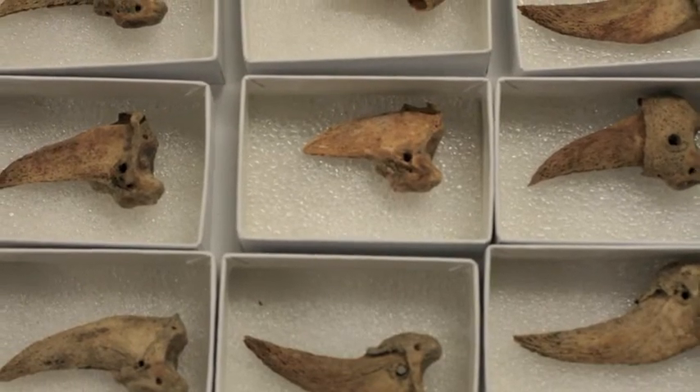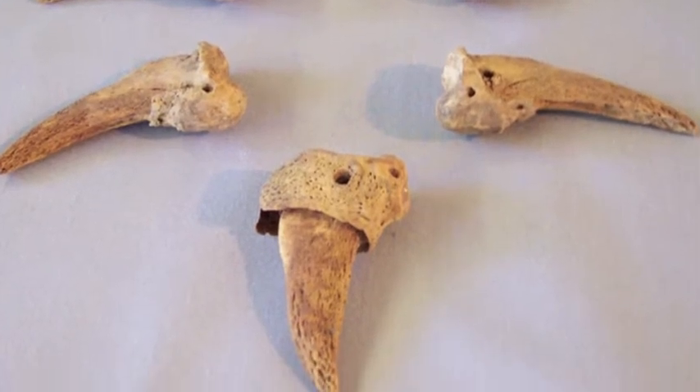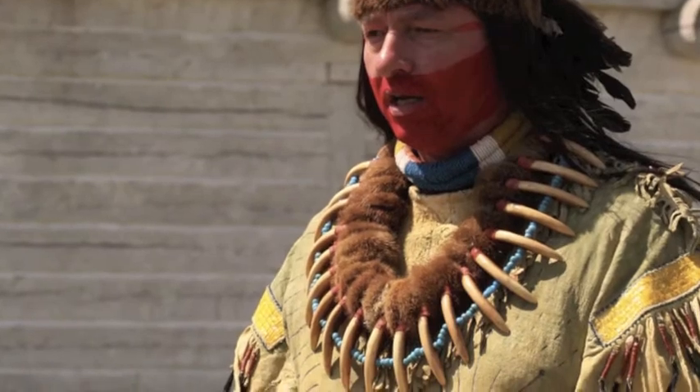Archaeologists uncovered this grizzly claw necklace. Bear claw necklaces were symbols of honor worn by chiefs or elders of the plains tribes. A man who killed a grizzly bear was viewed as a powerful warrior.